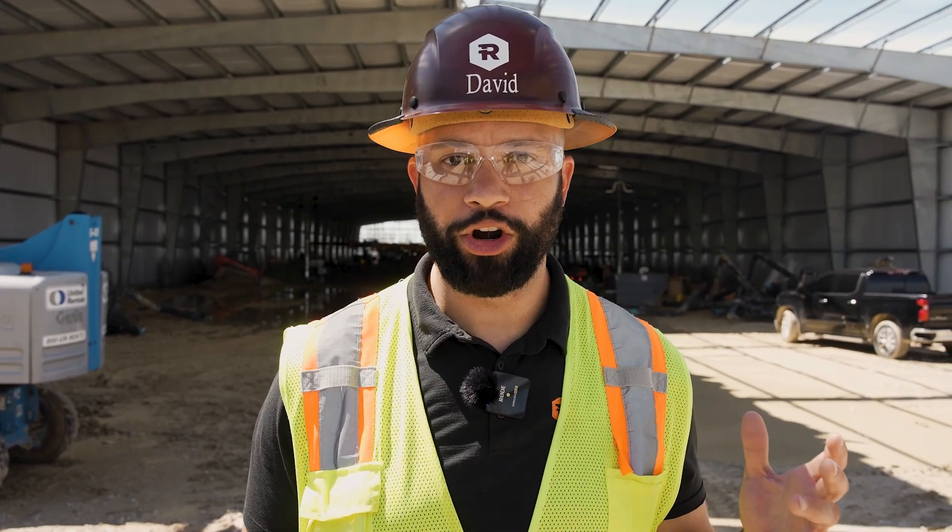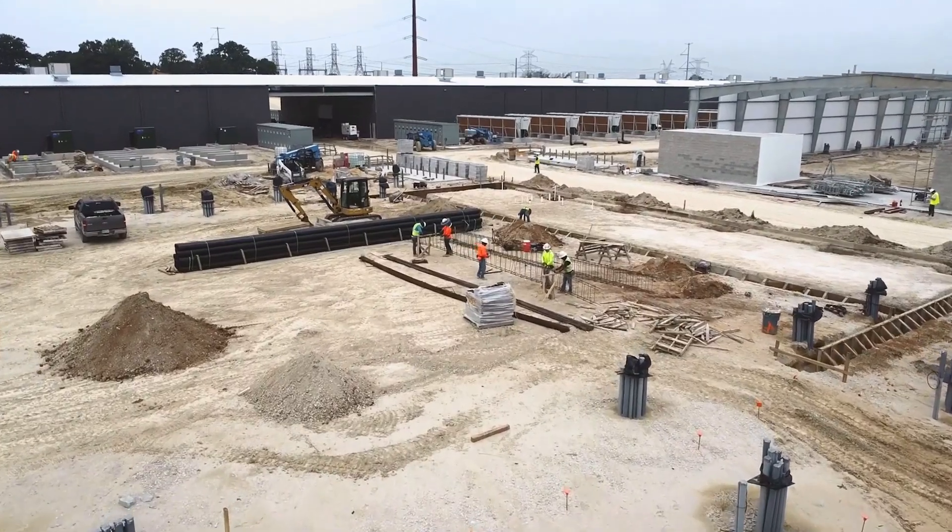Now, here we are in building B1, our third 100 megawatt building. Throughout the month of June, our teams will begin installing immersion tanks and miners, with hash rate beginning to come online and finishing in July.